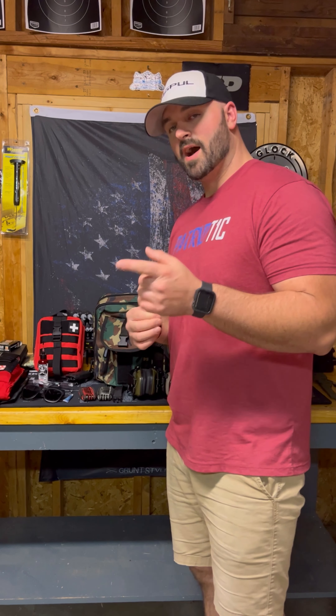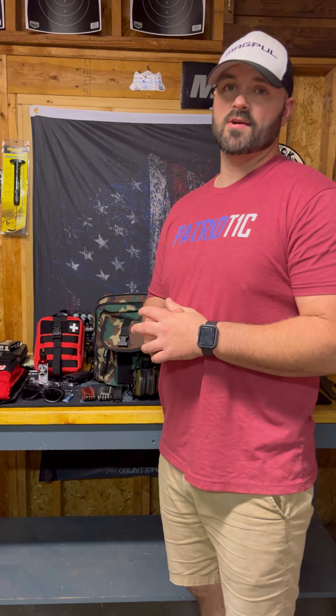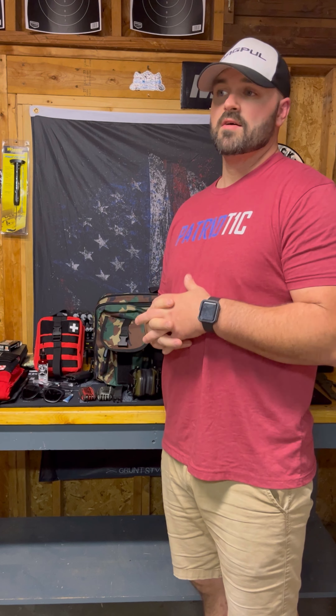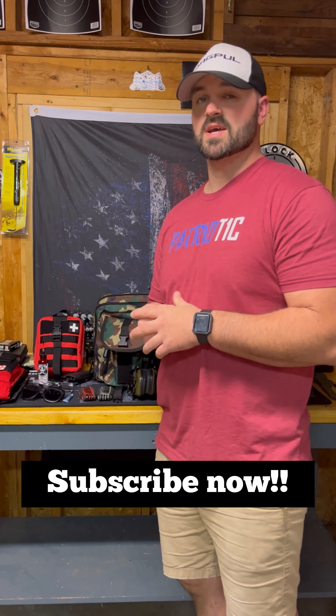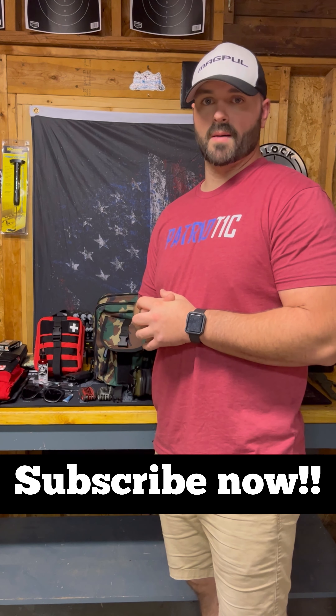I hope that helps everybody with their range setup. If you like the video, share it, subscribe to my channel, and make sure you tag all your friends. We're going to be doing some big giveaways here soon. Follow us on Facebook at Mint State Firearms and Training LLC, and follow us on Instagram at Mint State Firearms. Thanks everybody for watching — I hope you enjoy the rest of your night and have a great upcoming week.